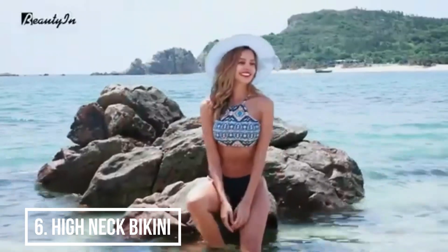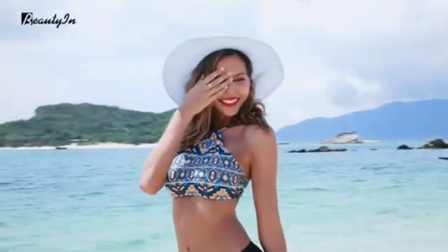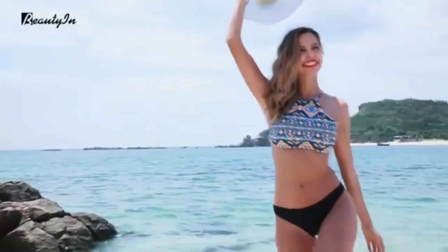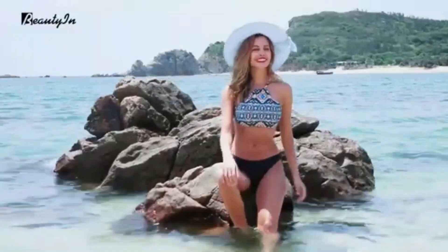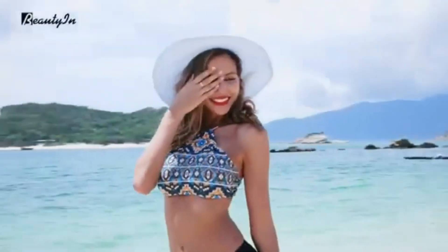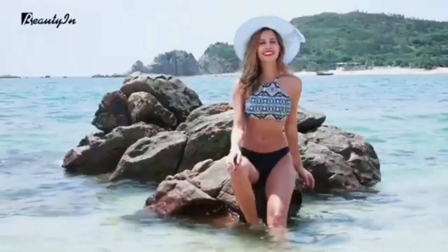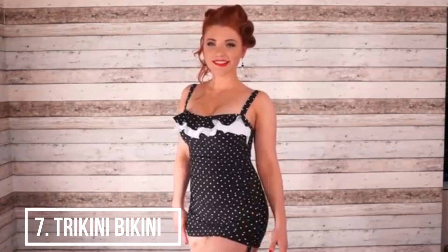Style 6: High Neck Bikini. Less revealing than a usual bikini, the upper half is a high neck tube that covers most of the bust. It is a good pick if your swim involves a lot of sports and surfing, as it keeps you comfortable and covered aptly. Best picks for water sports, surfing, and beach games.